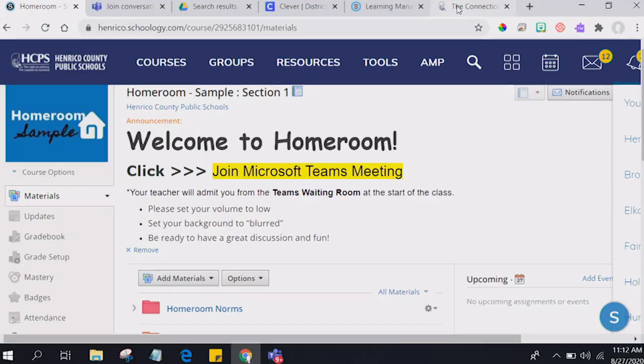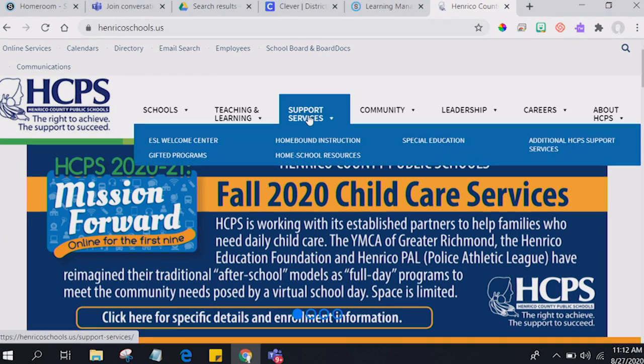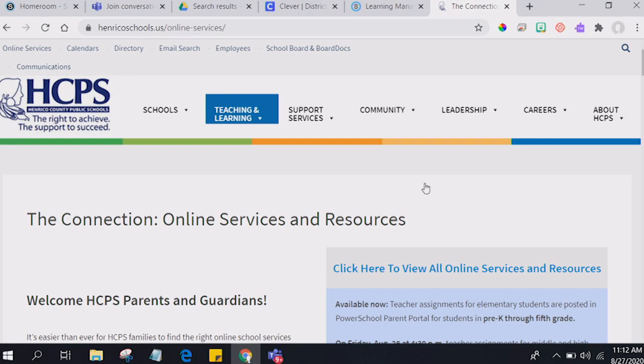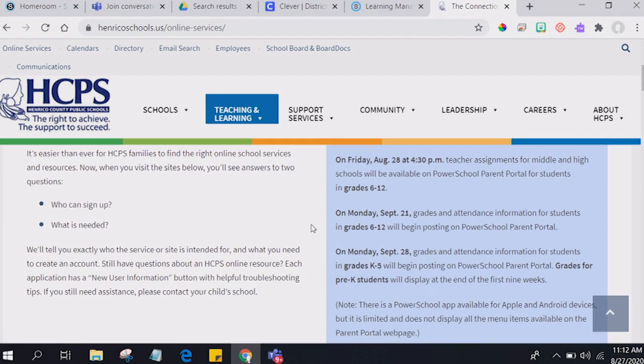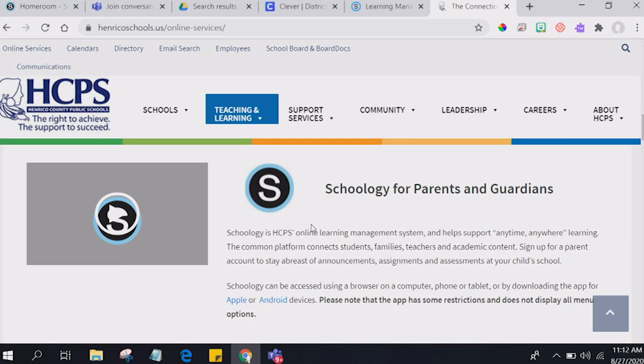If you're interested in finding out how to do that, on the Henrico County website, under Teaching and Learning, and under Online Services, we have a new or updated page called the Connection. It has all kinds of information that will help you with the PowerSchool information we talked about earlier. Additionally, if we scroll down, there is a complete section with videos and instructions on Schoology for parents and guardians. This would have all the step-by-step information any parent or guardian would need to create that account in Schoology and access and connect to their child's account, so they can oversee what they're doing day-to-day in school and even get that digest sent to them — which would be a great time saver.